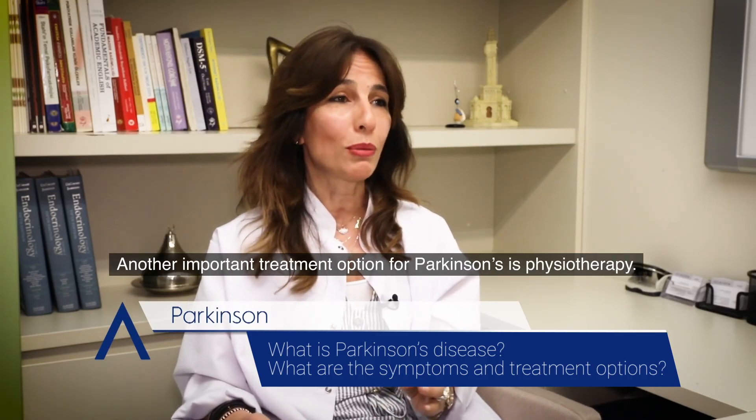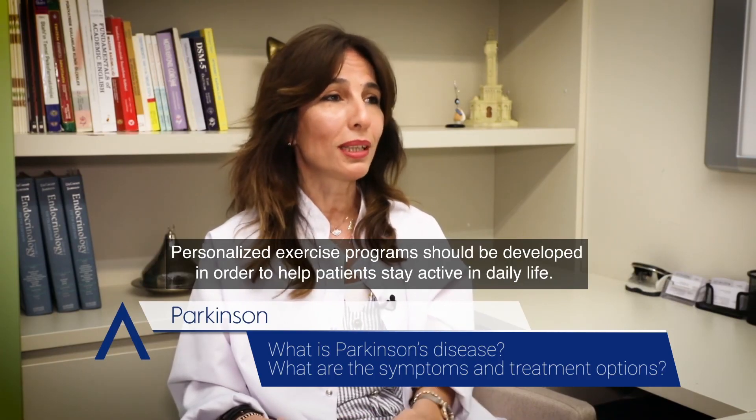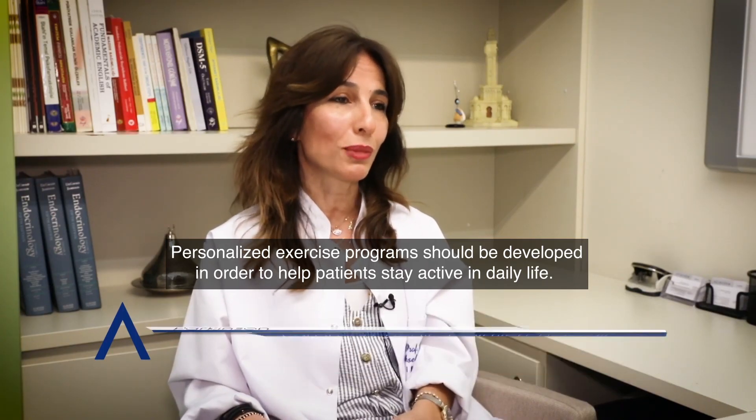Another important treatment option for Parkinson's is physiotherapy. Personalized exercise programs should be developed in order to help patients stay active in daily life.